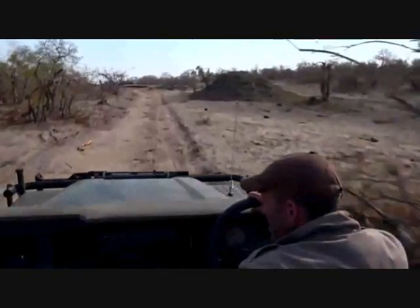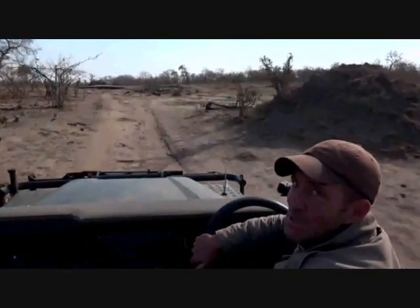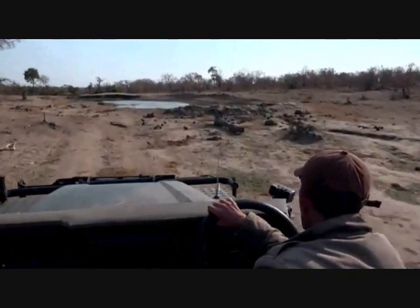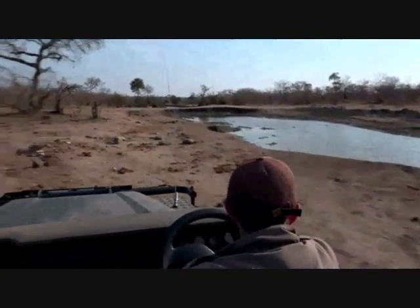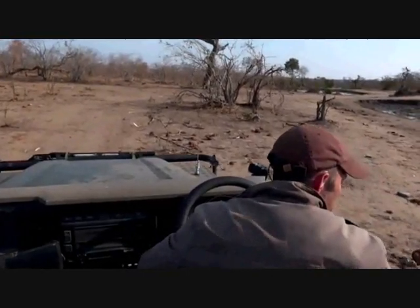Both Brent and I keep saying maybe the quarantine male leopard will be here in his favourite marula tree or favourite termite mound. I've yet to see him here, though I think Brent's seen him here a few times. There's one single solitary oxpecker having a drink there.